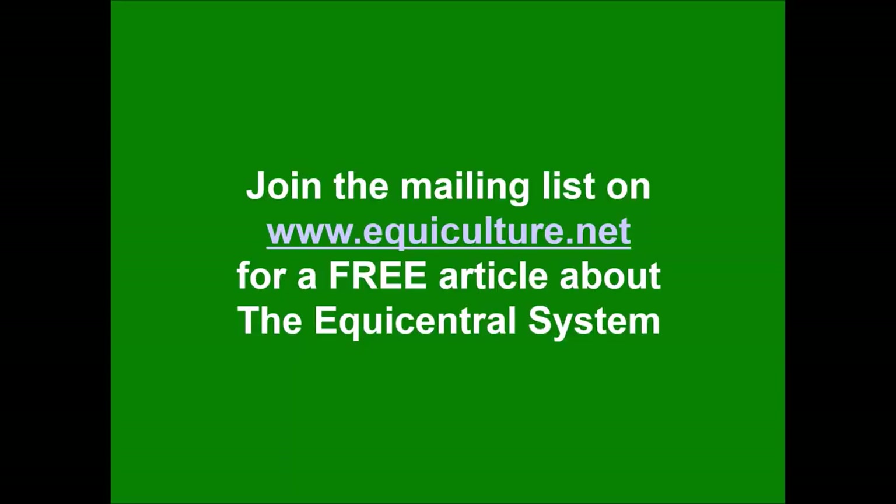That's it for this talk. Make sure you join the mailing list on equiculture.net and you'll get a free article about the Equicentral System in much more detail than what I've just covered. Any questions, just fire away.